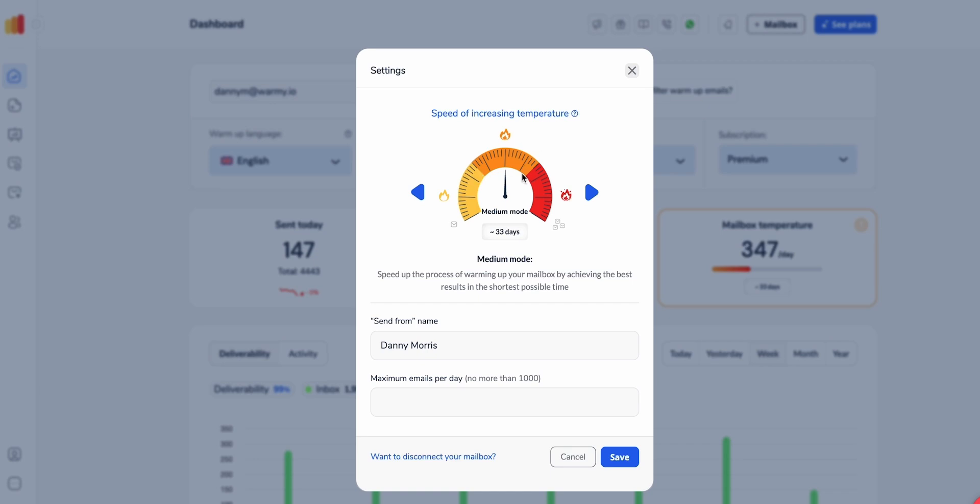Currently it's set to medium, but you can put it down to low for slow mode, or alternatively switch it across to fast mode. Enter your details, set the maximum emails per day, then press Save. It will confirm that you've successfully updated your settings.